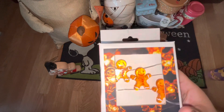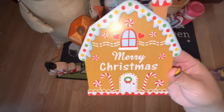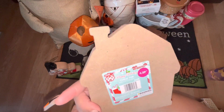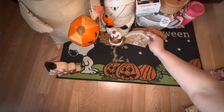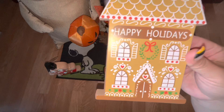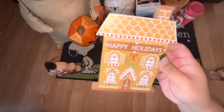From the 99 cent store we have this house that says 'Merry Christmas' — these were $1.29. That's what they look like from the back. I also picked up this one that says 'Happy Holidays' — also from the 99 cent store for $1.29.